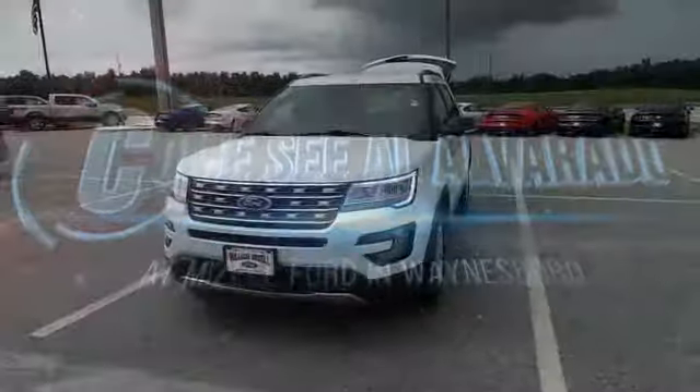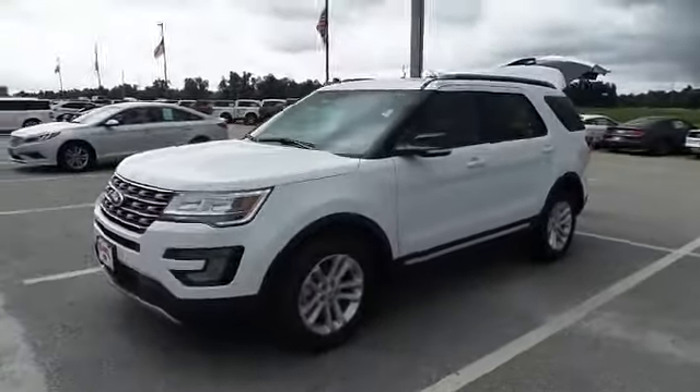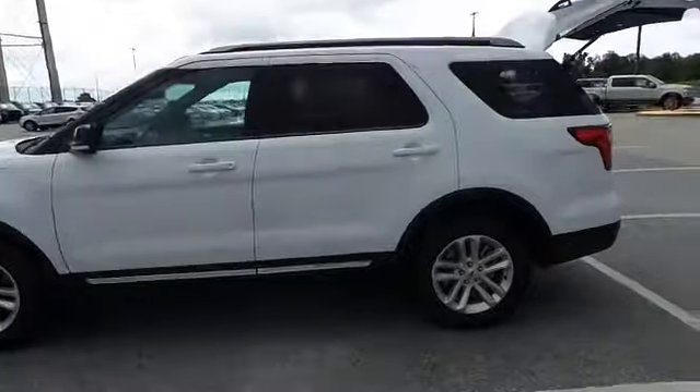Hey, good morning, Jeff. Al at William Mizell Ford here in Waynesboro. Gary asked me to send you this video of the 2017 Ford Explorer. This is the one with the cloth interior.